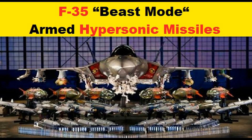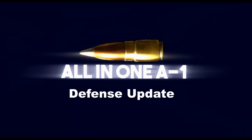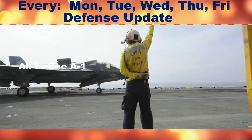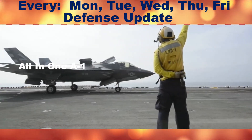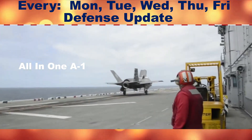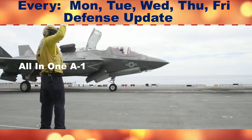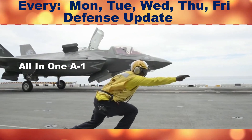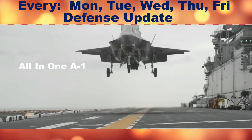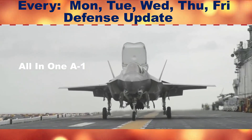Welcome to the channel All-In-One A1, a defense update of the day. The F-35 stealth fighter can turn into beast mode armed with hypersonic missiles. The U.S. military could hang more weapons under the wings of its F-35 stealth fighters. Lockheed Martin, which assembles the single-engine radar-evading jets, revealed a concept for a hypersonic missile compatible with the U.S. Navy's F-35C.